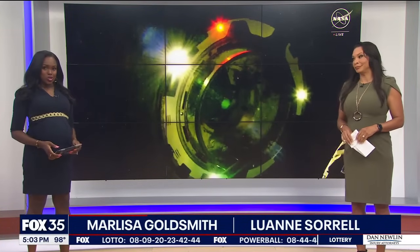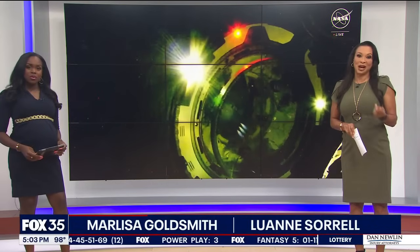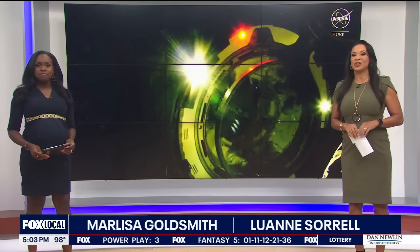New problems for Starliner. More leaks and failing thrusters are complicating the flight test. Astronauts Sonny Williams and Butch Wilmore are safe at the space station right now, but docking came with some unexpected challenges.